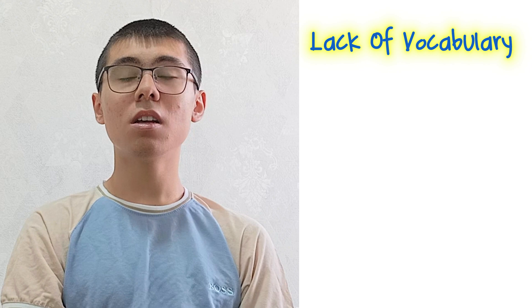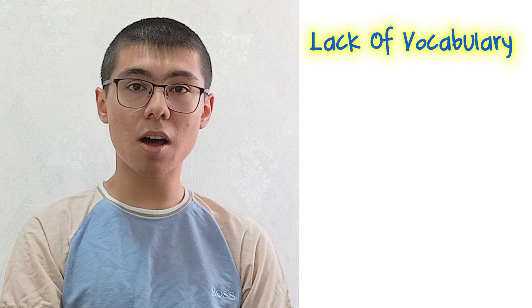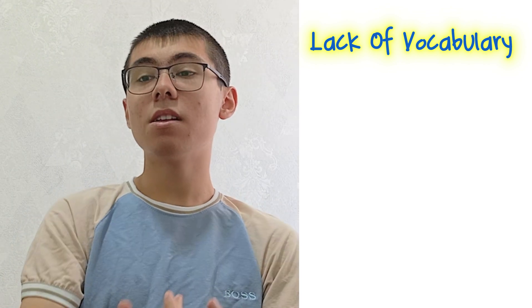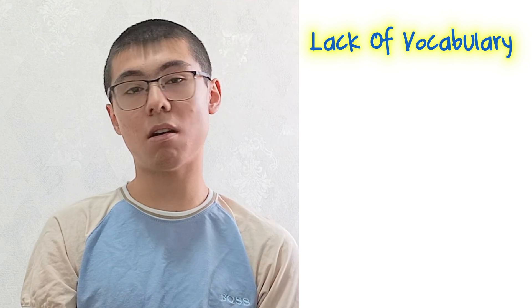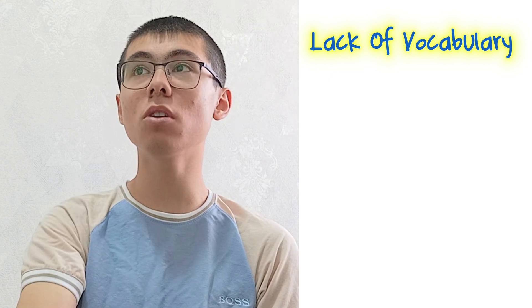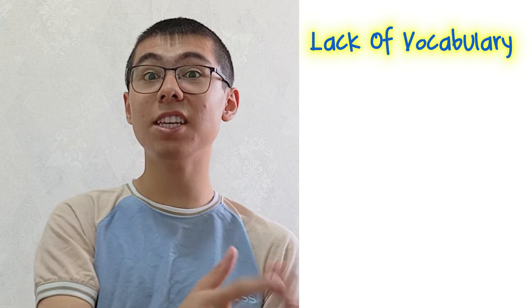Moving on to the next reason why you're stuck at 6.5, which is a lack of vocabulary. The way I learned a lot of vocabulary was by reading articles on specific subjects or topics and writing down words I did not know. I read articles across many different topics so that I built topic-specific vocabulary for each one.